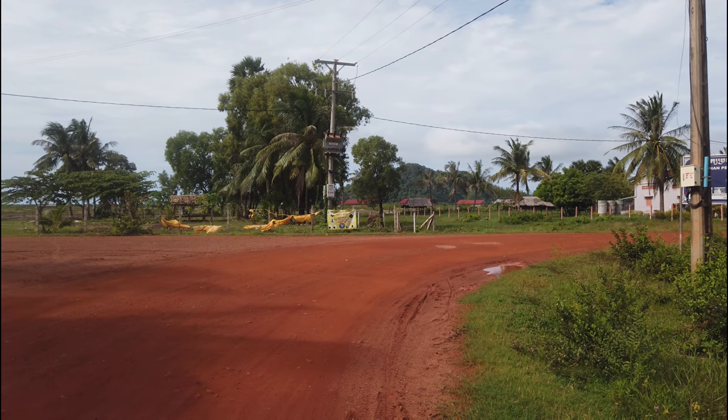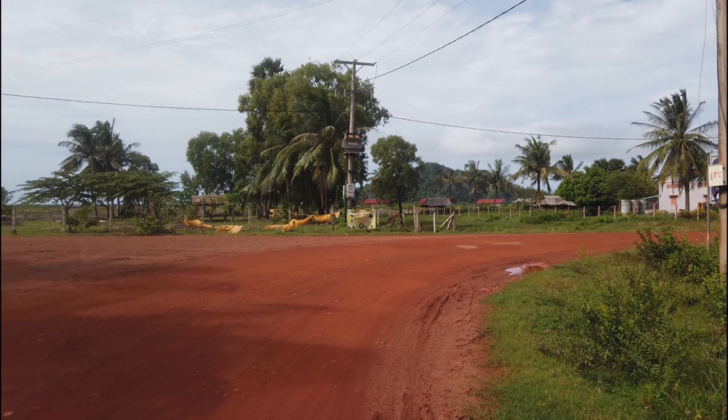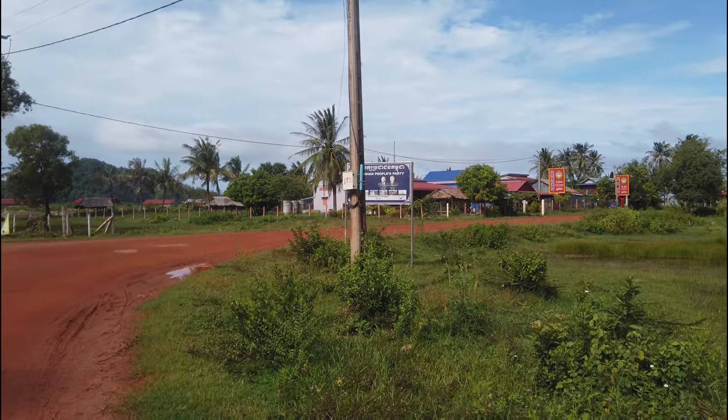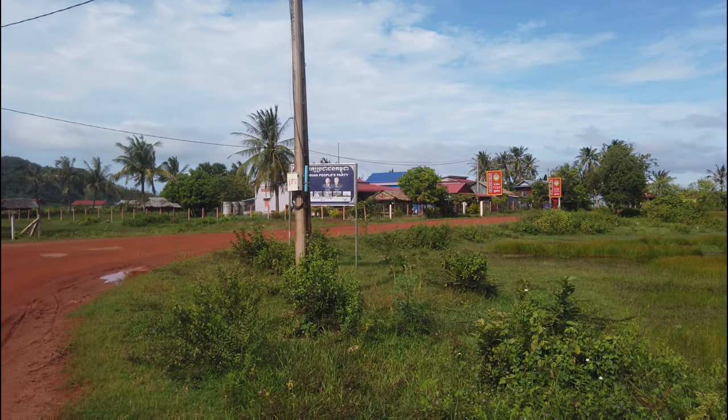I've reached a crossroads. There's a hill over there — I thought Fish Island was flat but there's a hill. There's one road going to the left, one road going to the right. I think it's the one to the right but I'll check the map and then be on my way.